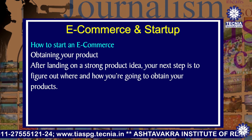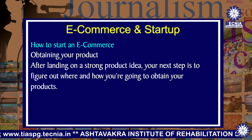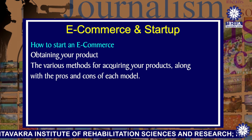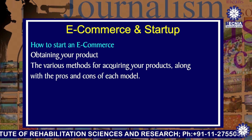Next is obtaining your product. After landing on a strong product idea, your next step is to figure out where and how you are going to obtain your products. We'll cover the various methods for acquiring your products along with the pros and cons of each model.